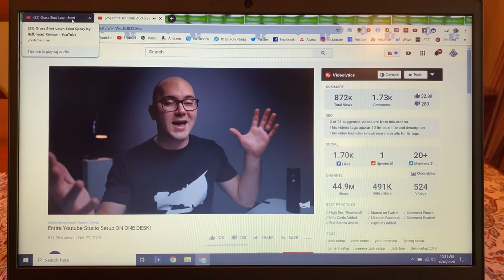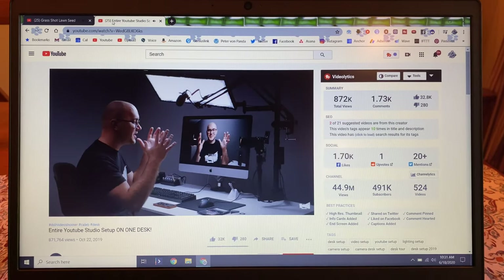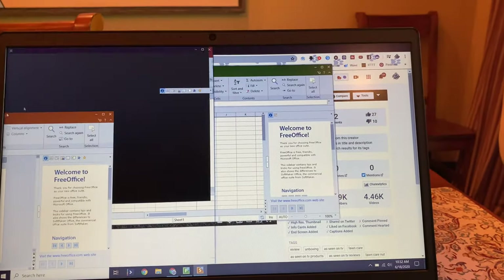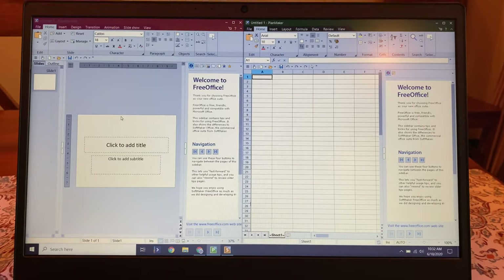I was able to watch a couple of videos on a couple of different tabs at the same time, which is really nice. Overall I really think this is a laptop you're going to like because it just runs like you would expect — I never noticed anything that really annoyed me: no stutters, stops, pauses, or freezes. I think that's a really big win.